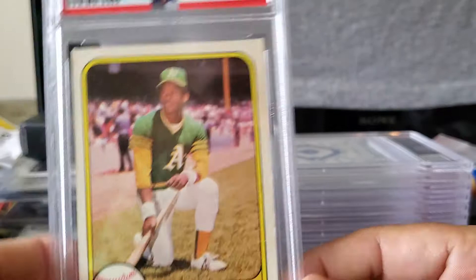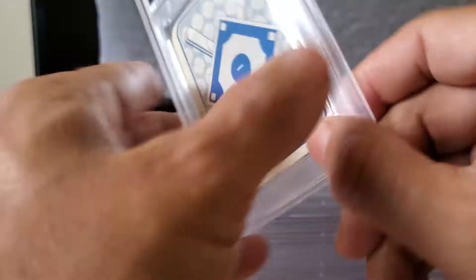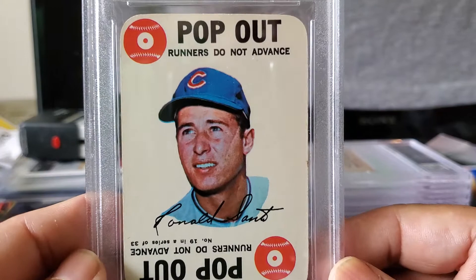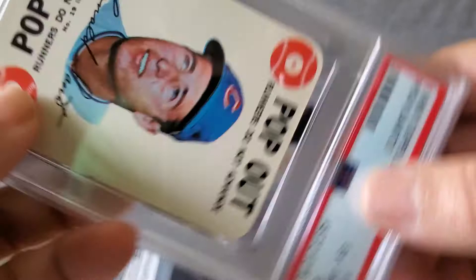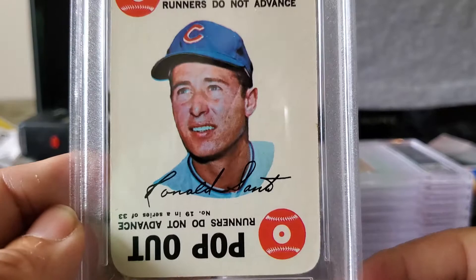Coming up is another 1968 Topps Game card. As you can see, it's off-centered — lots of white area on one side and a little on the other — and it's off-center top to bottom. This is a Ron Santo; it's also a little discolored. Again, I'm trying to complete this set graded — it's a 33-card set, card number 19, and I believe I'm in the 20s of cards collected. This card received an Excellent to Mint 6 — not a bad grade for a 1968 card of Ron Santo. That's a keeper.